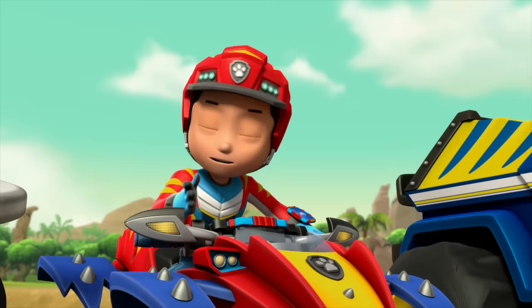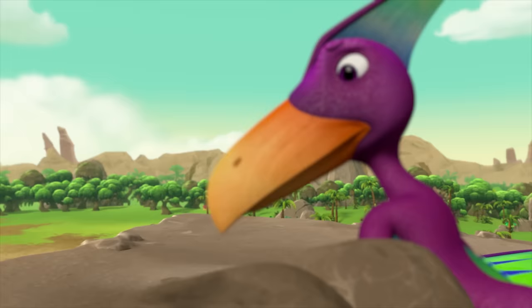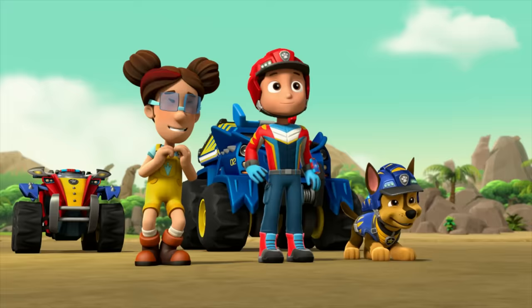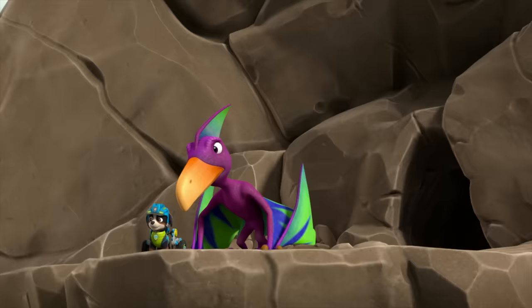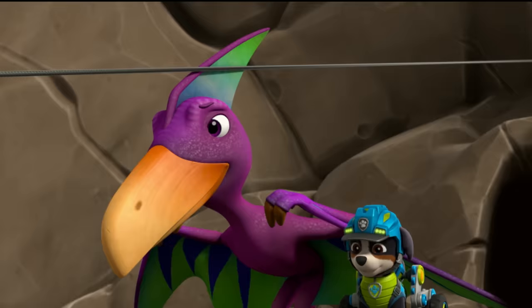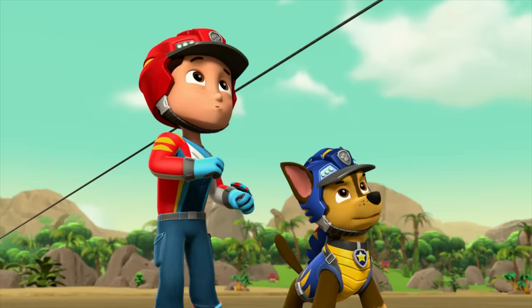Perfect timing, pups! Okay, Rex, you know what to do! Dino Claw! Nice work, Rex! Chase, you're next! Zip line! Zip line looks good, Chase! One zip line harness coming up! You go first — I'll be right behind you. Way to go, Maverick!